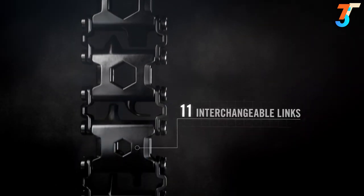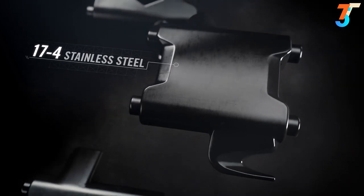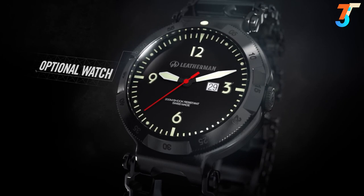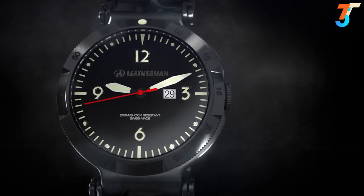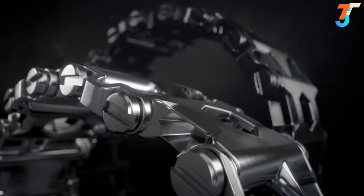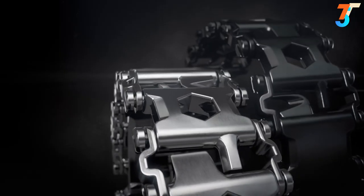Tread features 11 interchangeable links, each crafted from injection molded 17-4 stainless steel. There's an optional Swiss-made timepiece, water-resistant to 200 meters with a shock-resistant sapphire crystal. And it all comes with a choice of two rugged finishes.